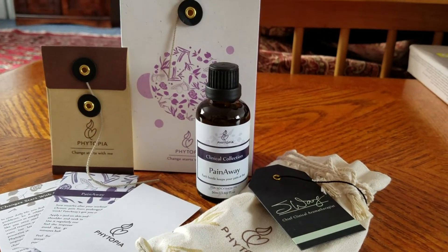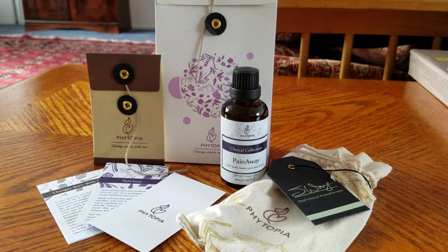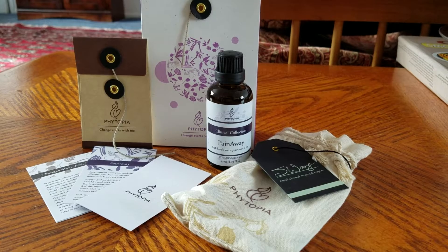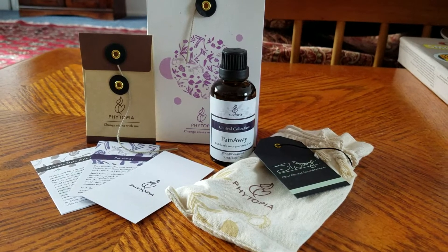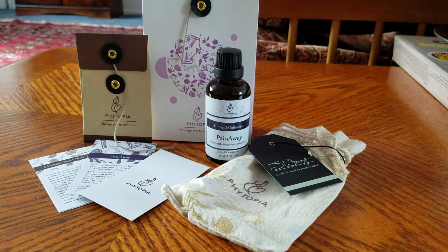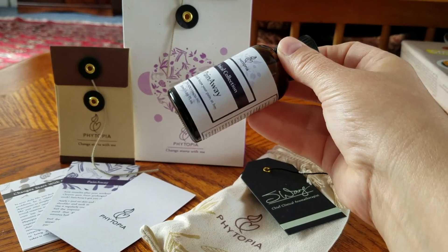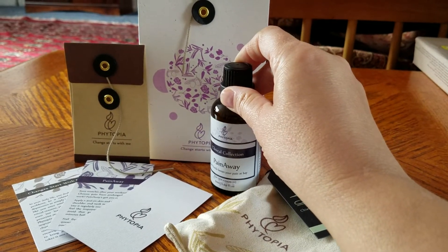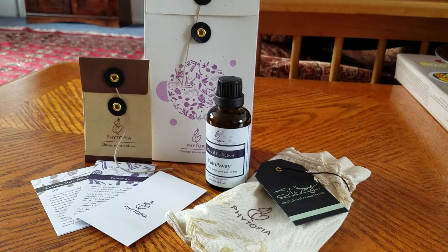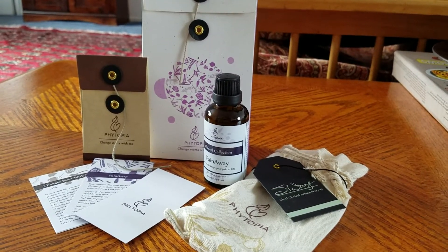Today I'm talking about some aromatherapy products. The first one is Pain Away — it's used for any kind of muscle pain, chronic pain, things that hurt after the gym. What you do is take this bottle right here and apply one to three drops around the neck and shoulder area, or wherever you have the pain, and rub it in. It helps with the pain, the muscles, and muscle tissue.